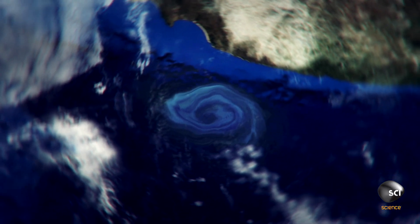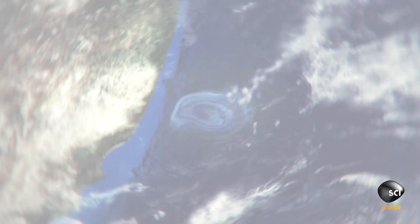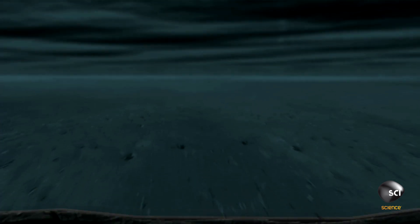But it's just a theory. No one has seen anything quite like this before. A massive ocean vortex, if that's what it is, can be created by an earthquake on the ocean floor.